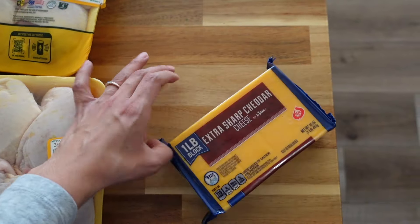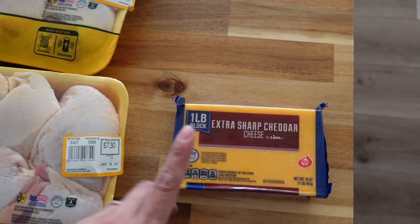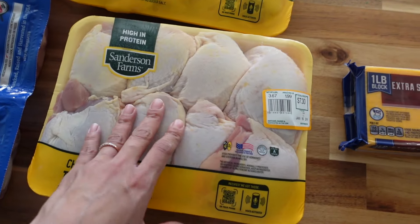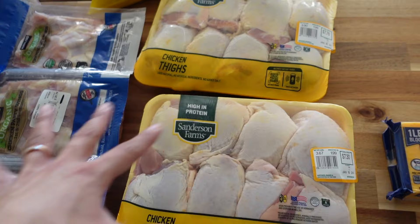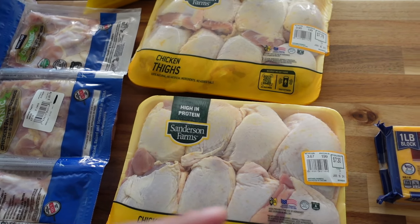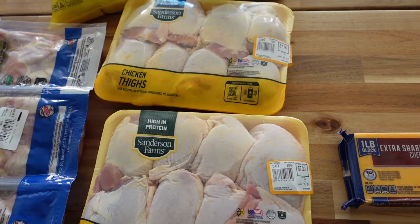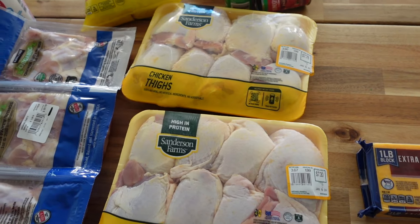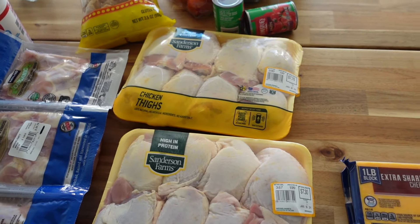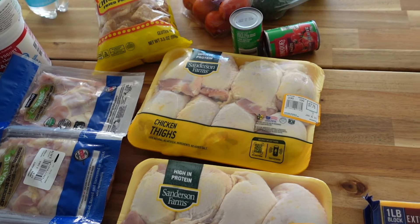So let me show you what I got. This block — a pound of sharp cheddar. I also got some chicken thighs with the bone in. I don't know how I'm going to cook these because normally we grill them, but we live in an apartment now. I have no clue — we typically use the oven, the cast iron, or the slow cooker, but I don't think I'll use these in the slow cooker.